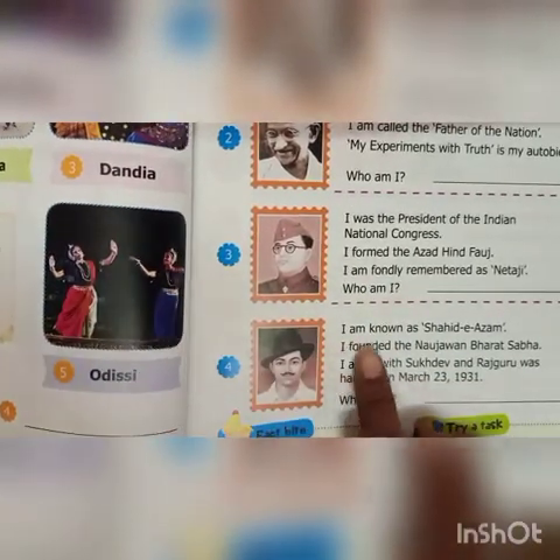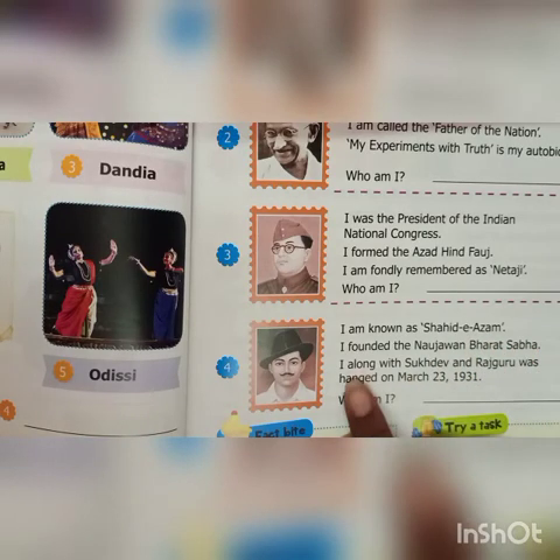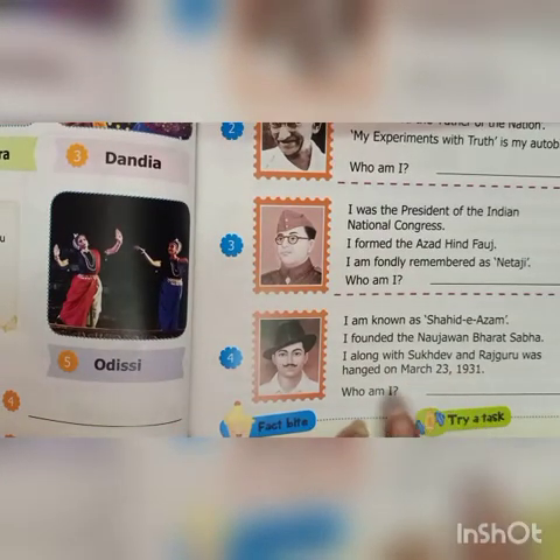Fourth, I am known as Shaheed-e-Azam. I founded the Naujawan Bharat Sabha. I along with Sukhdev and Rajguru was hanged on March 23, 1931. Who am I? I am Bhagat Singh.